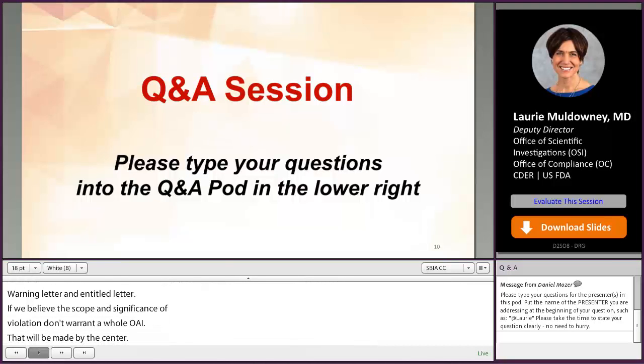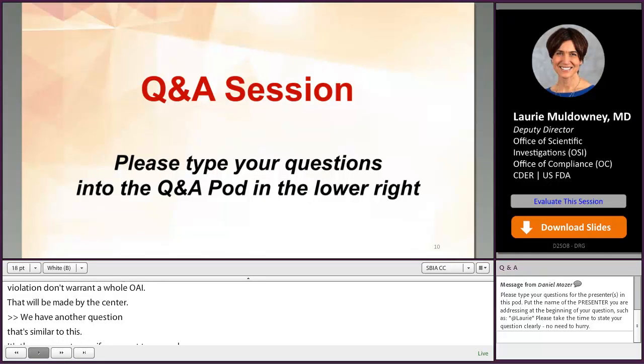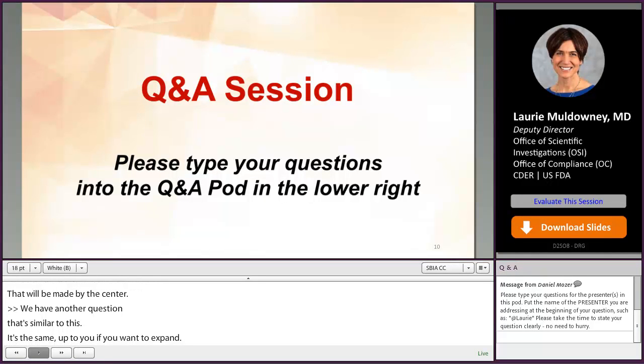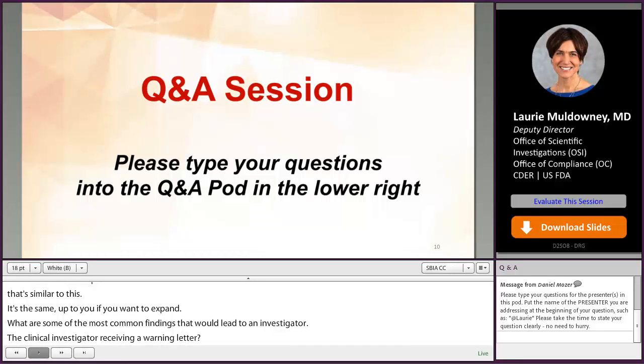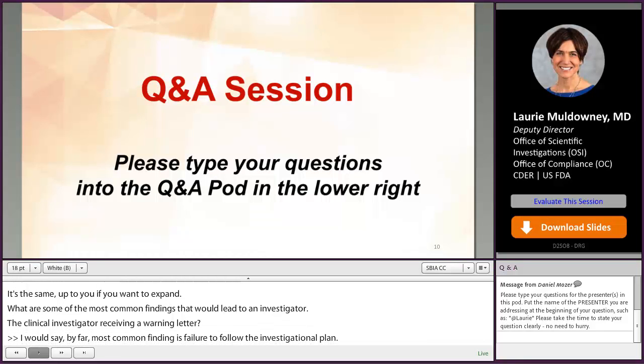Audience question: what are some of the most common findings that would lead to a clinical investigator receiving a warning letter? By far the most common finding for a CI is failure to follow the investigational plan — a big part of the inspection involves comparing what was done at the site with what is described in the protocol. Other common findings include inadequate study records, inadequate accountability or control of investigational product, and informed consent violations.